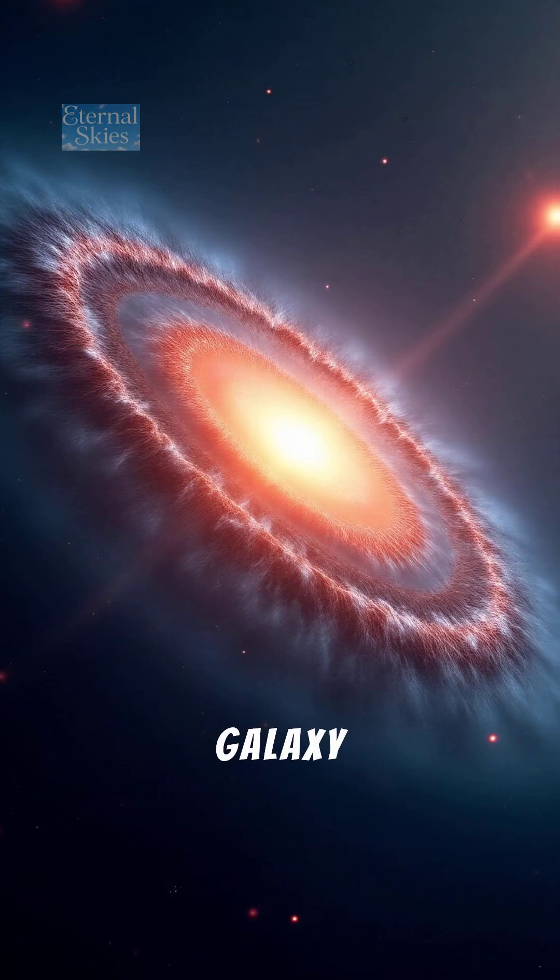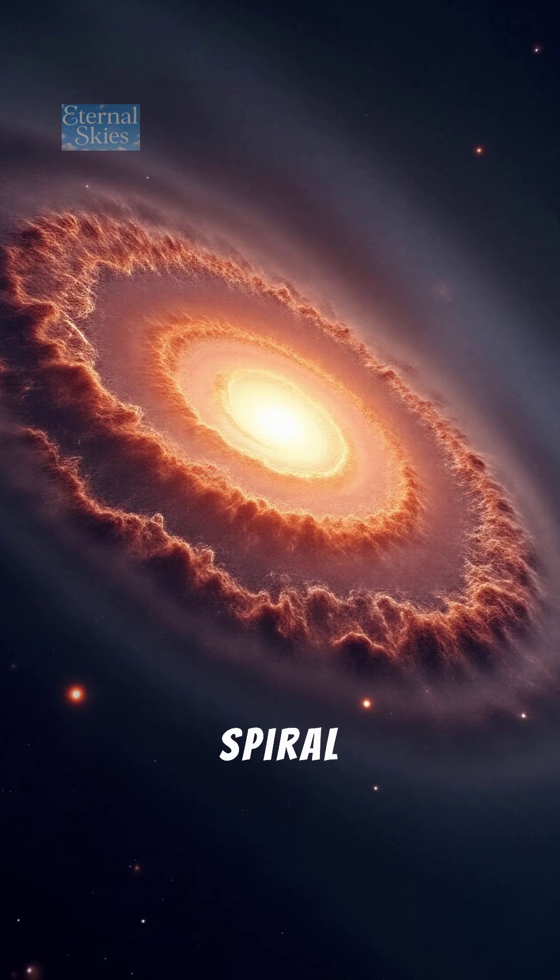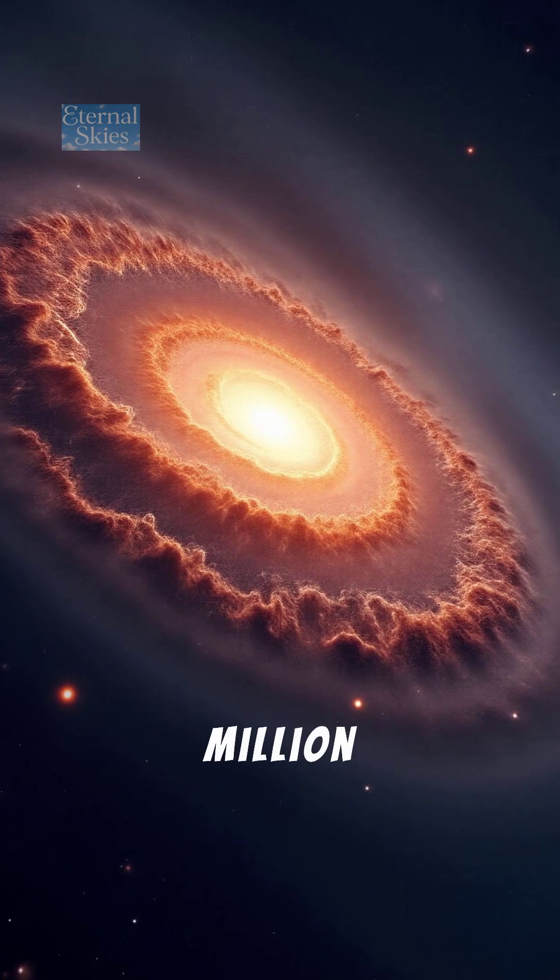Number 10: The Whirlpool Galaxy, M51 — a cosmic masterpiece and a perfect spiral galaxy about 23 million light-years away.